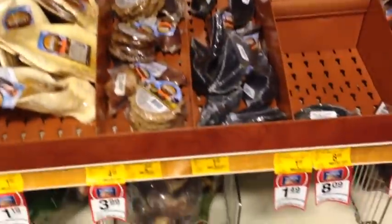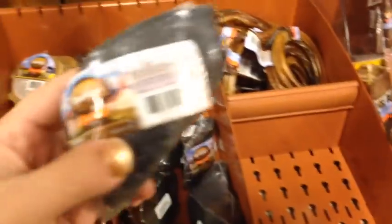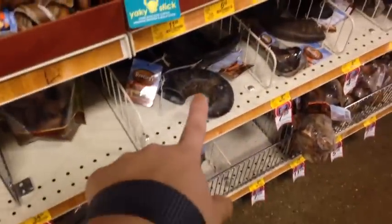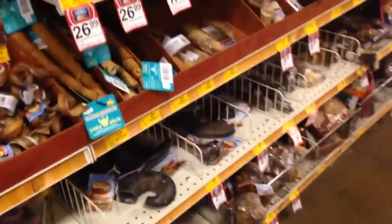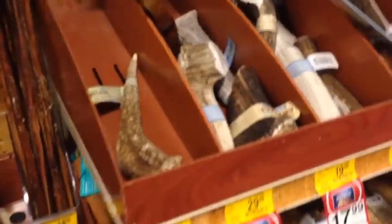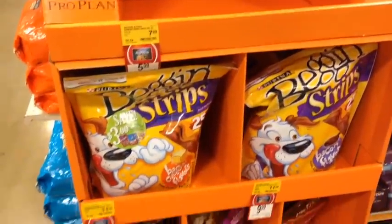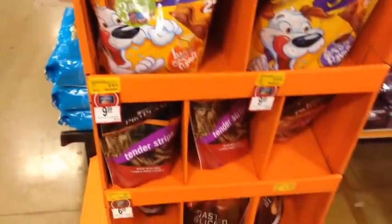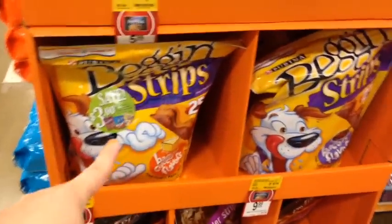Look at all the different rawhides they have. There's a cow hoof for them. And like that farm one — it's really strange, I've never seen that before. Whoa, they have a deer antler. Deer horns — interesting, I've never seen those before. And here is the Purina Beg and Strips — they have this huge bag. It's $3 off so it's $10. I think I might get this huge bag.